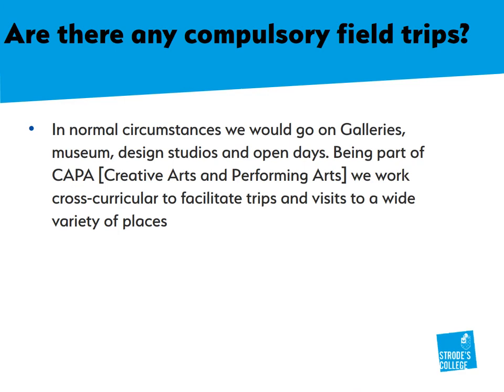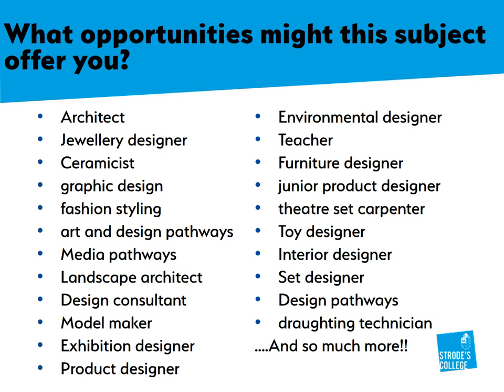Being a cross-curricular department means that we have a whole range. In normal circumstances, we would be going to galleries and museums. On this slide, you can see the different opportunities and subjects that you might explore — this is just a small selection of the different things you could be looking at. You can essentially go into any field using art and design; you just have to be creative in the way that you present it on your CV and resume.